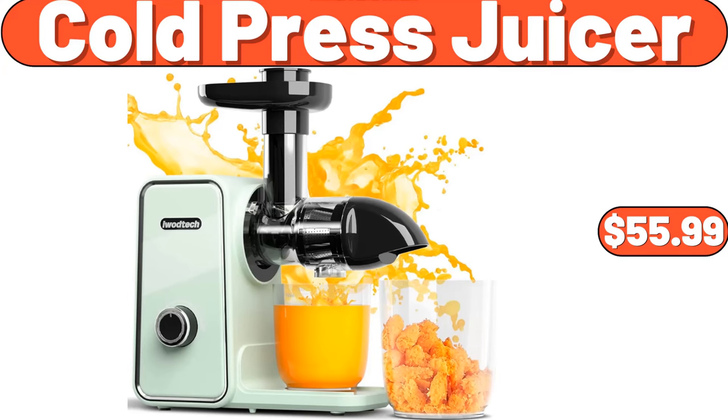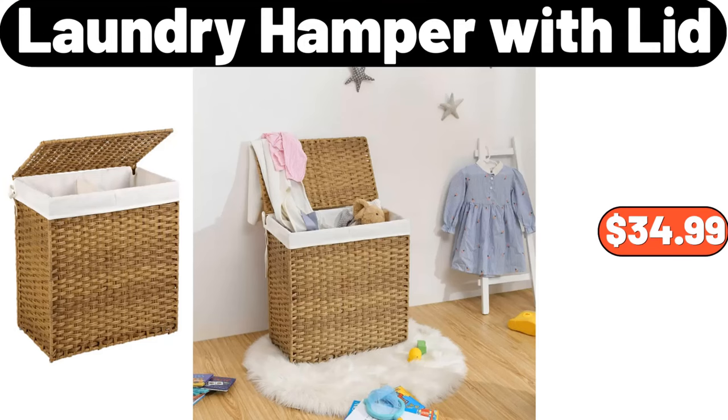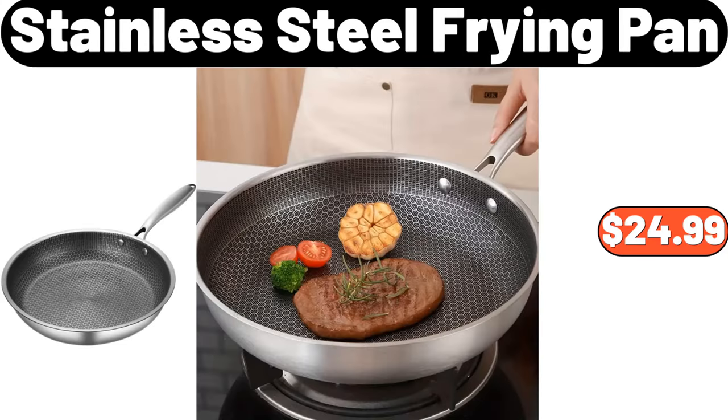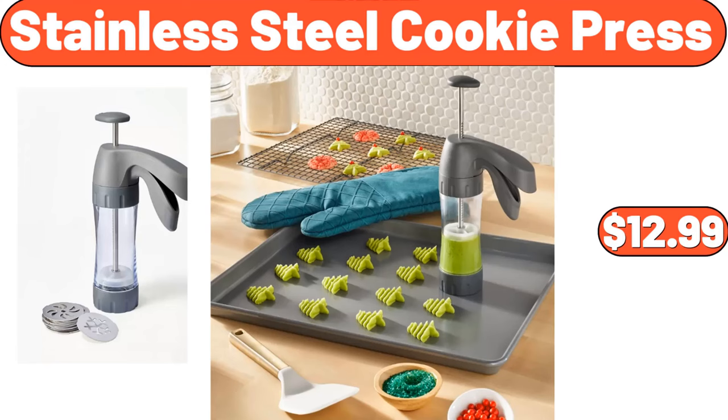Coal Press Juicer, $55.99. Laundry Hamper with Lid, $34.99. Makeup Mirror with Lights, $24.99. Stainless Steel Frying Pan, $24.99. Stainless Steel Cookie Press, $12.99.